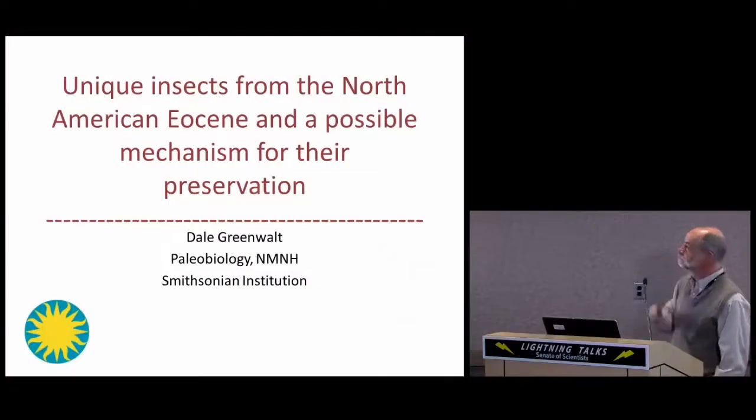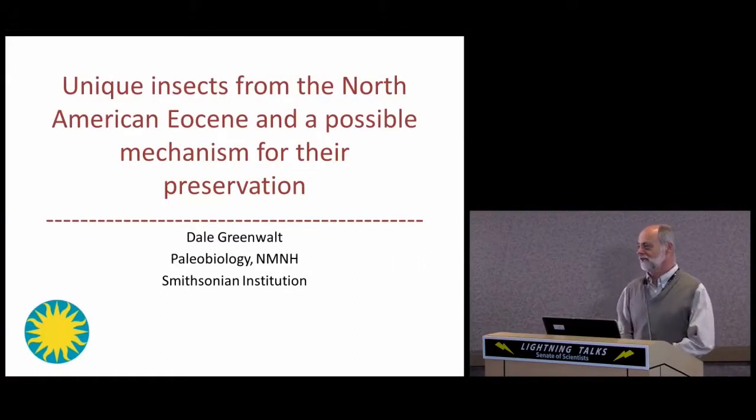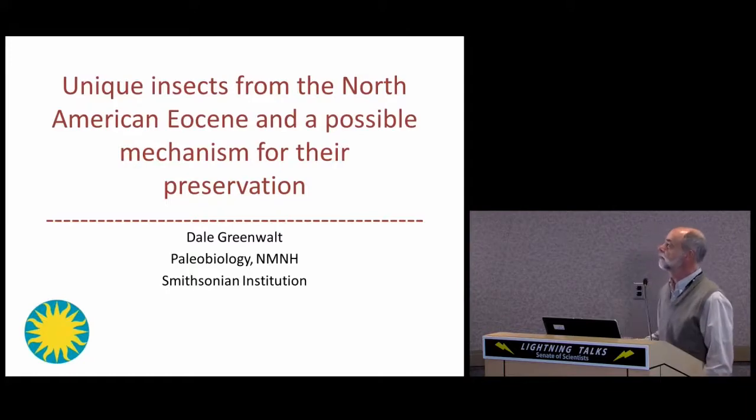Good morning. My name is Dale Greenwalt. I'm a volunteer research collaborator with the paleobiology department, and every summer I get to go to Glacier National Park to collect fossil insects from the 46 million year old Kishenehn formation.